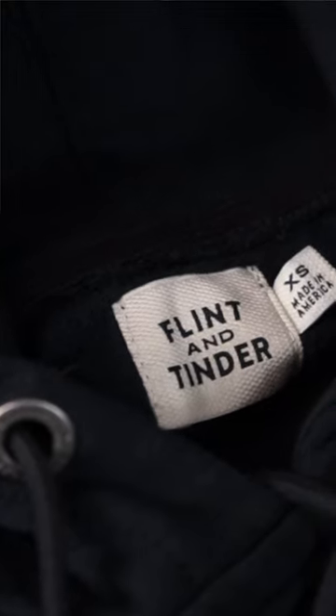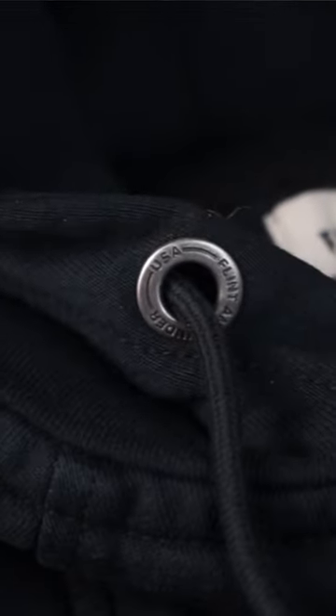And the Flint and Tinder 10-year pullover hoodie. Their 10-year pullover hoodies are really popular — feels pretty sturdy and really well made.